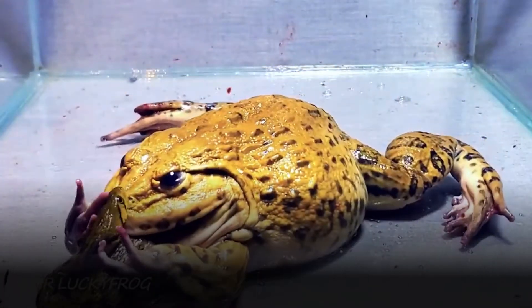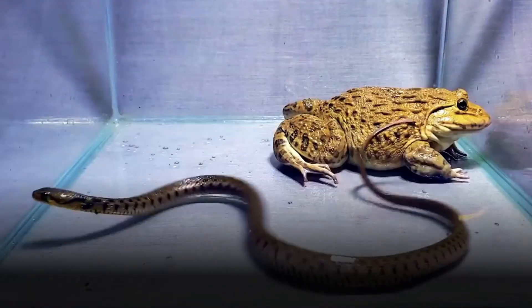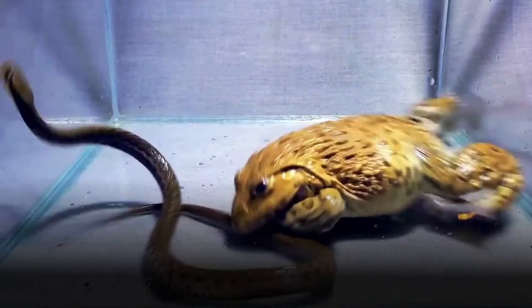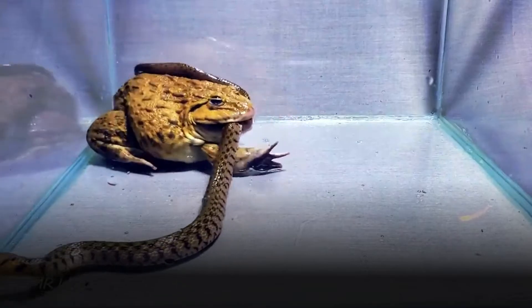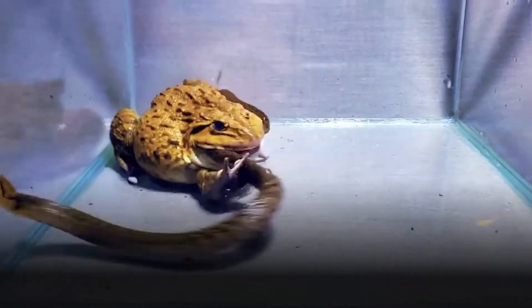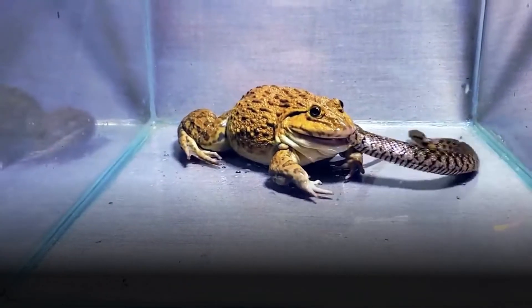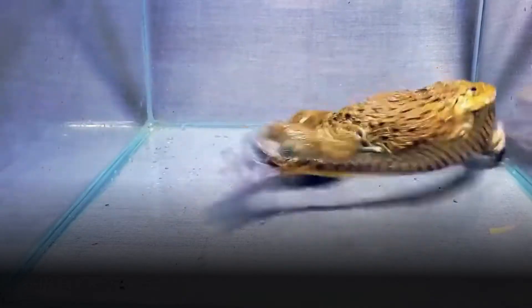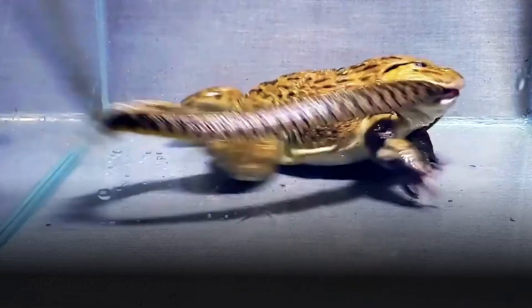Males produce this call to establish territory and attract females. Bullfrogs are highly adaptable and can be found in a wide range of aquatic habitats, including ponds, lakes, marshes, slow-moving rivers and even large puddles. They prefer areas with ample vegetation and aquatic plants, providing cover and hunting opportunities. Native to Eastern North America, bullfrogs have been introduced to various regions across the continent and beyond, due to their popularity in the pet trade and as a food source. However, their introduction has often led to negative ecological impacts in certain areas where they outcompete native amphibians for resources.